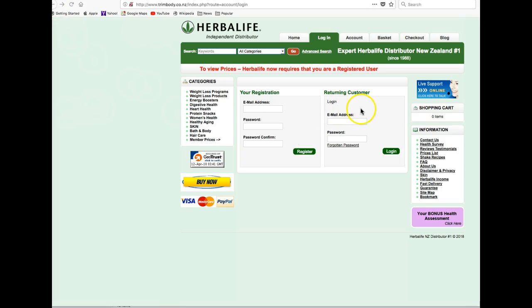If you are registered, simply log in on this side to the returning customer side. Just put in your email address and password and click Log In.